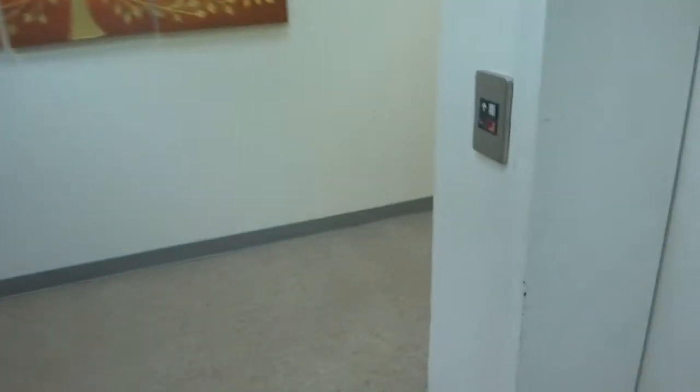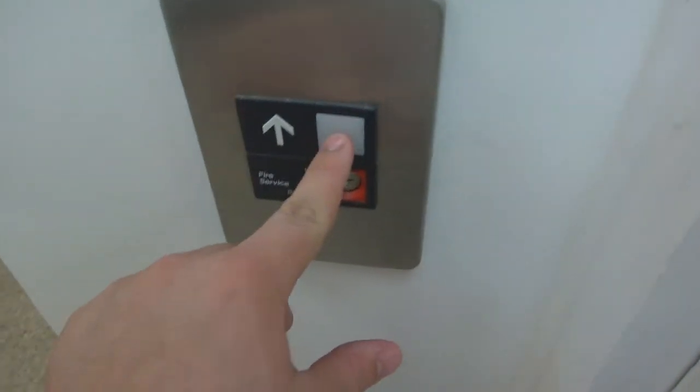Right here is the Otis elevator. Look what the airlock is — very interesting. And look at that: GL. Weird.